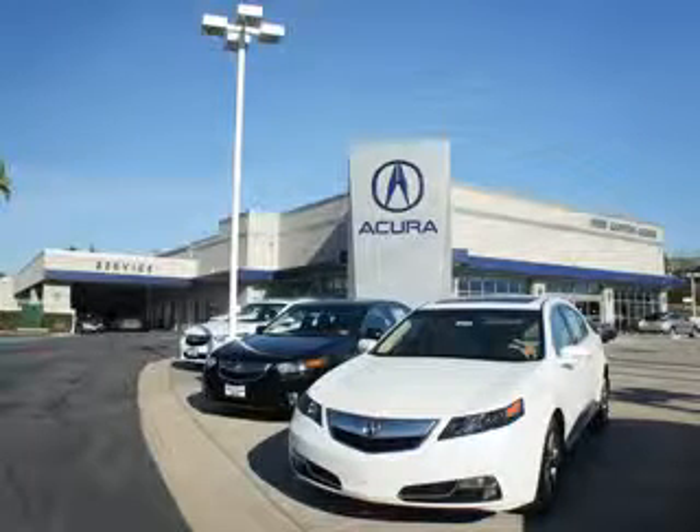Thanks for choosing We're Canyon Acura. We pride ourselves in providing a straightforward, quick, enjoyable purchasing experience. Check this out.